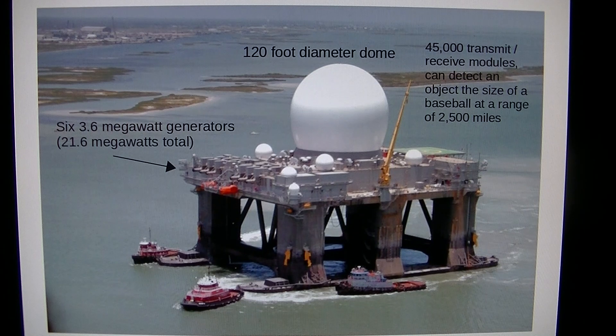The dome is 120 feet in diameter — PVC, transparent to microwaves. The power source is 3.6 megawatt generators for a total of almost 22 megawatts. This HAARP platform has a tow ship to move it around, and that 22 megawatts is designed to go into the transmitter unit.